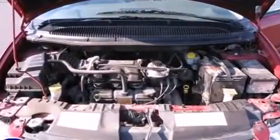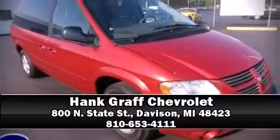Our team is professional, and we offer a no-pressure environment. Stop in and take a test drive!